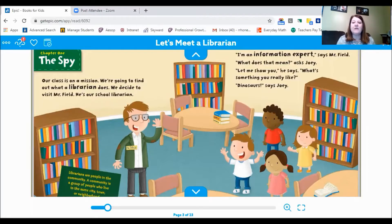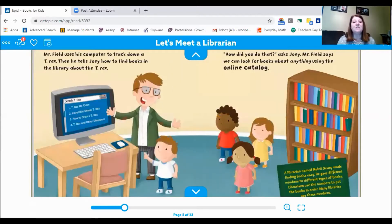"Dinosaurs," says Joey. Boys and girls, there are little green boxes that have extra information on each page — they're sidebars. Let's read them together. Librarians are people in the community. A community is a group of people who live in the same city, town, or neighborhood. Mr. Field uses his computer to track down a T-Rex, then he tells Joey how to find books in the library about the T-Rex.